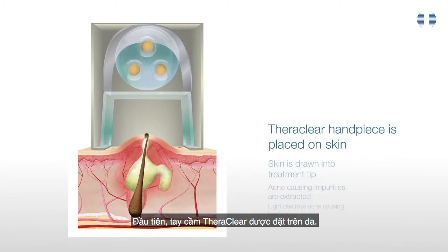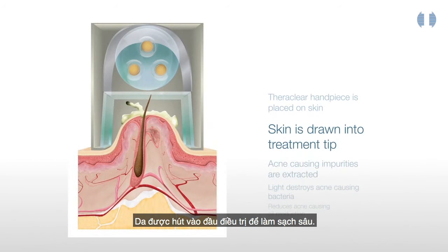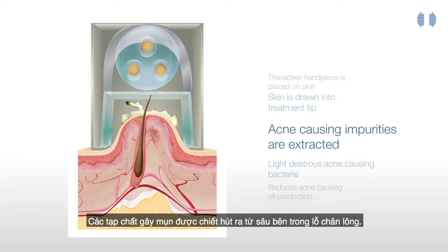First, the TheraClear handpiece is placed on the skin. The skin is drawn into the treatment tip to deep cleanse it. Acne-causing impurities are extracted from deep within the pore.